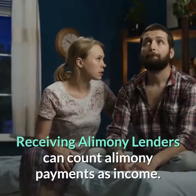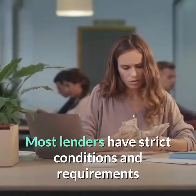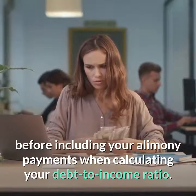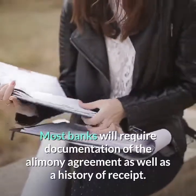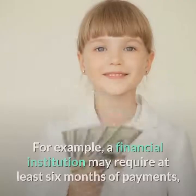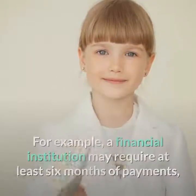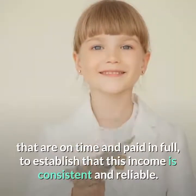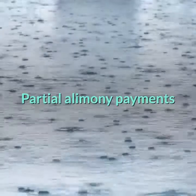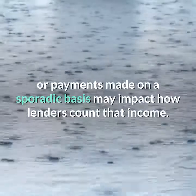Receiving alimony. Lenders can count alimony payments as income. Most lenders have strict conditions and requirements before including your alimony payments when calculating your debt-to-income ratio. Most banks will require documentation of the alimony agreement, as well as a history of receipt. For example, a financial institution may require at least six months of payments that are on time and paid in full to establish that this income is consistent and reliable. Partial alimony payments, or payments made on a sporadic basis, may impact how lenders count that income.